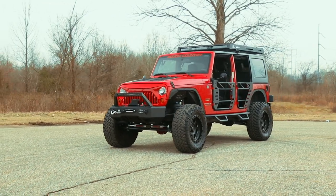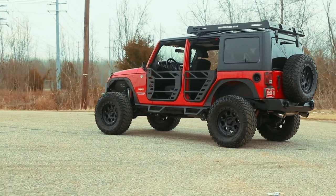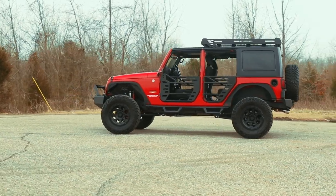Put the wind in your hair and freedom at your fingertips with Rough Country's steel tube doors. These durable steel doors give your vehicle an aggressive look while giving you increased visibility without sacrificing safety.